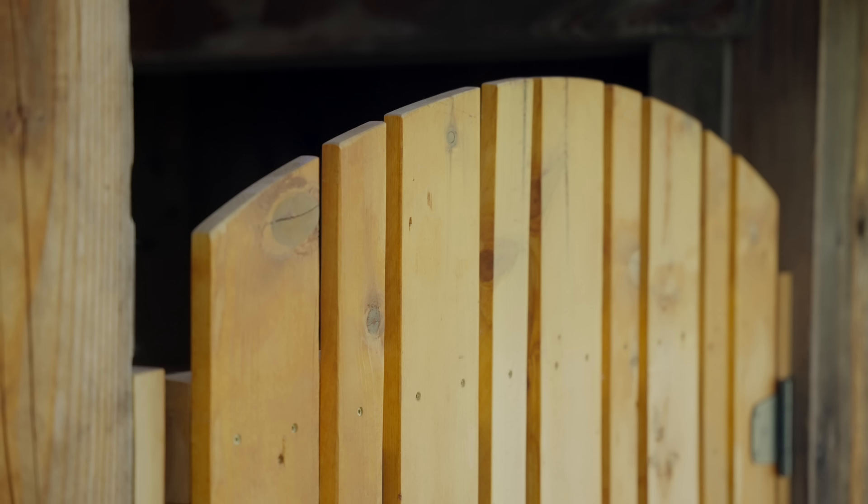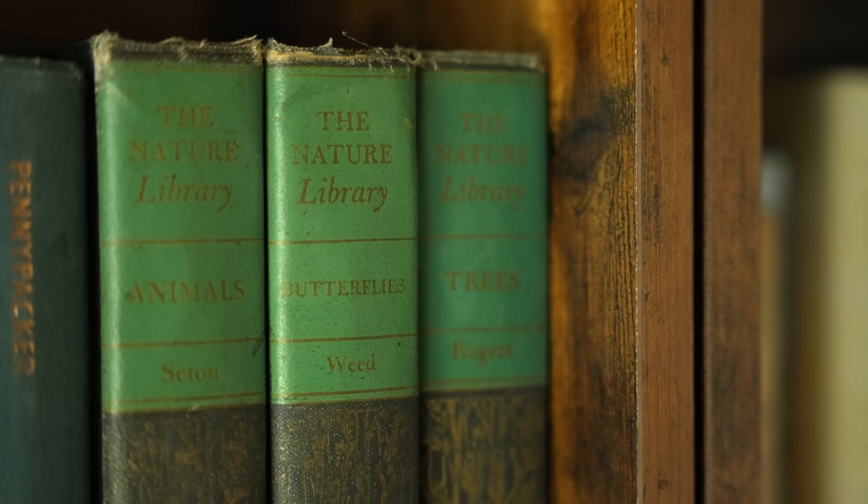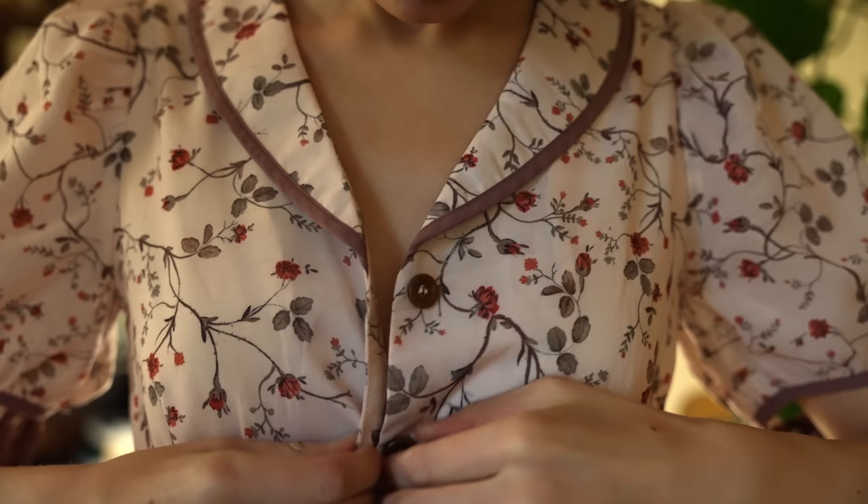Autumn is here. There is a lovely chill in the air and everything is so beautiful. Today I thought I would take you along to a Saturday at my bookshop where I work on the weekend.